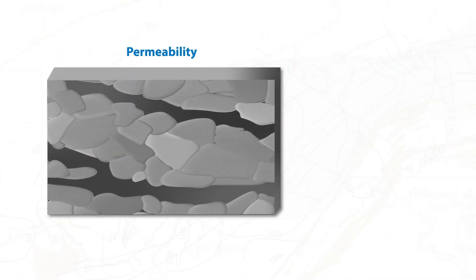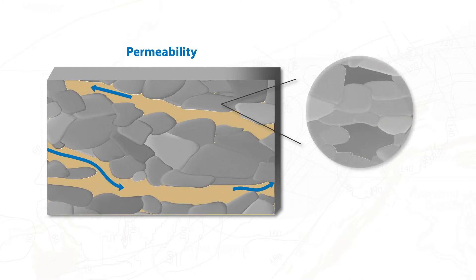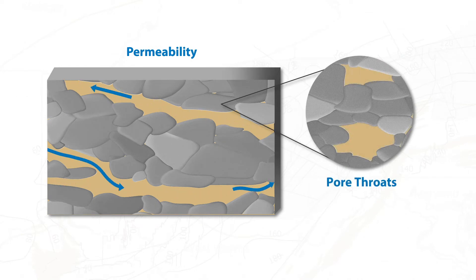Permeability is the measure of the ability of any rock formation to allow a fluid to pass through it. In shales, the openings, called pore throats, are much too small to allow flow. So how do engineers improve flow through low permeability reservoirs?